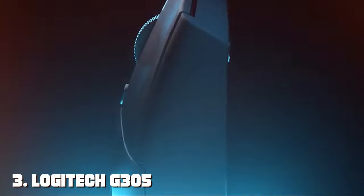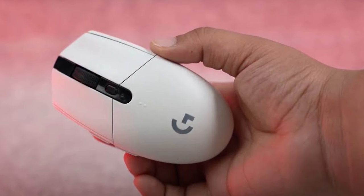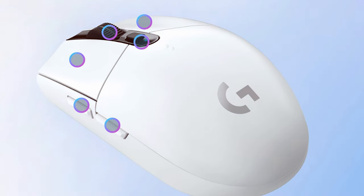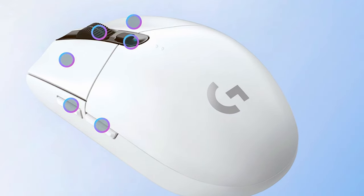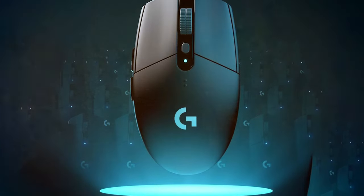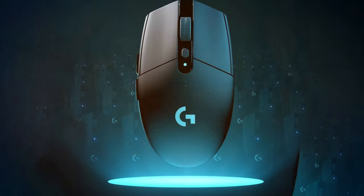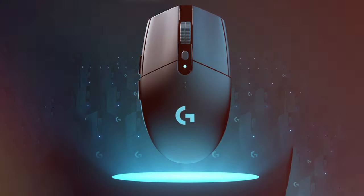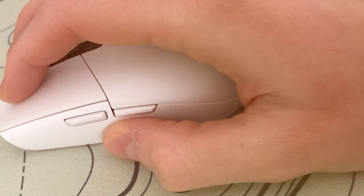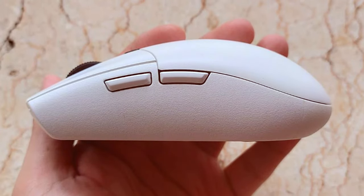The number three position is held by the Logitech G305 LIGHTSPEED Wireless Gaming Mouse. Meet the Logitech G305 LIGHTSPEED, a compact powerhouse designed for gamers who value both performance and portability. This mouse features Logitech's HERO sensor, providing exceptional accuracy with up to 12,000 DPI sensitivity. The G305 is a wireless marvel, thanks to Logitech's LIGHTSPEED technology, which offers a one millisecond report rate for virtually lag-free gaming. The battery life is impressive, lasting up to nine months on a single AA battery, making it a perfect travel companion for gamers on the go.